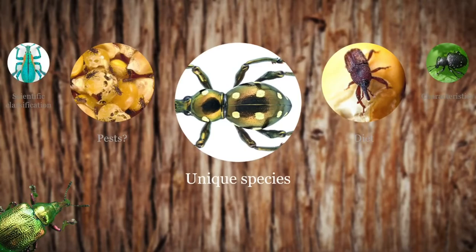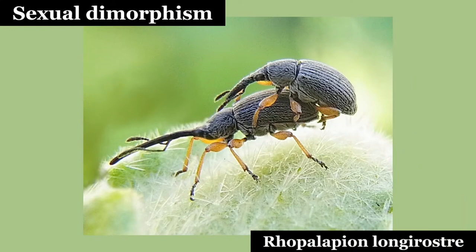Rhopalapion longirostre exhibits an extreme case of sexual dimorphism. A female's rostrum is twice as long, and its surface is smoother than the male's. This dimorphism is not attributed to sexual selection, but in response to the ecological demands of egg deposition.